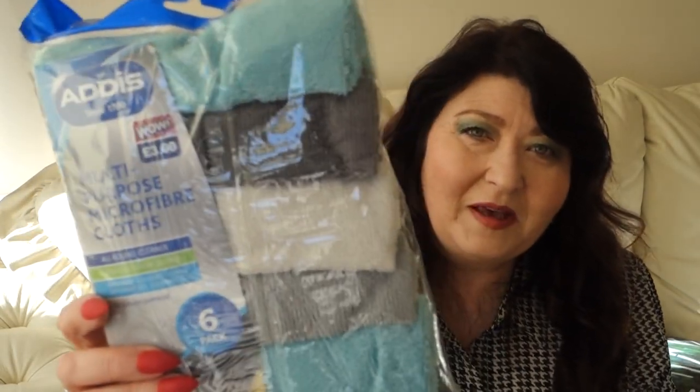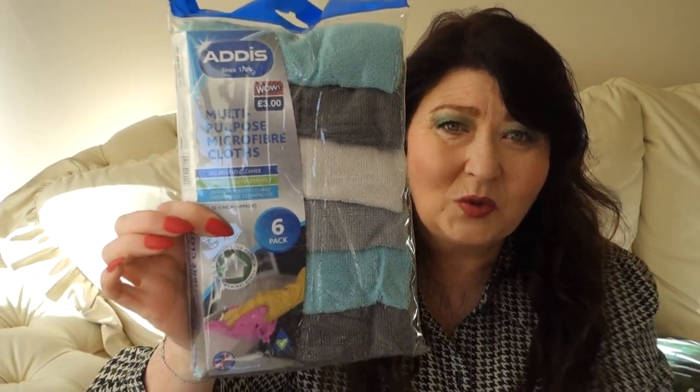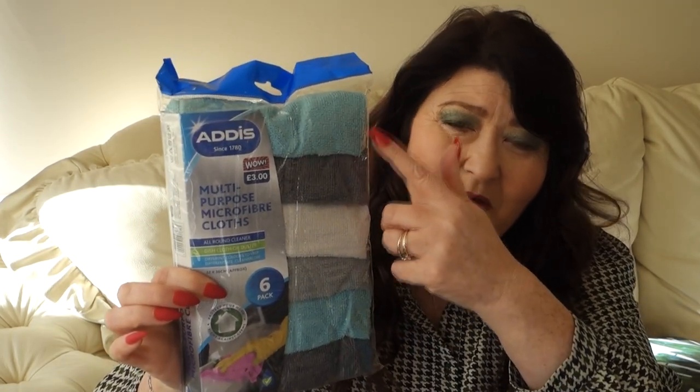I also picked up these microfiber cloths. I love these — they match my kitchen really well. They were £3 and you get six in the pack. It's nice that they're colour-coordinated so you can use them for different jobs.